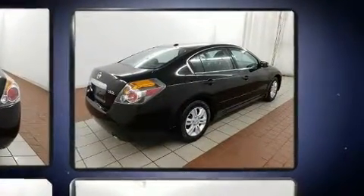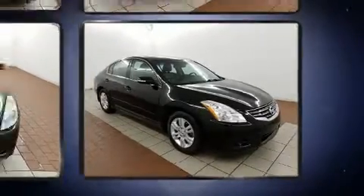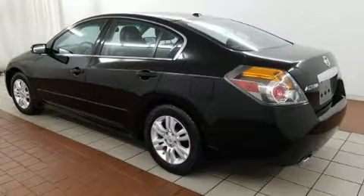All of the premium features expected of a Nissan are offered, including delay off headlights, front and rear reading lights, speed-sensitive wipers, a trip computer, and remote keyless entry.